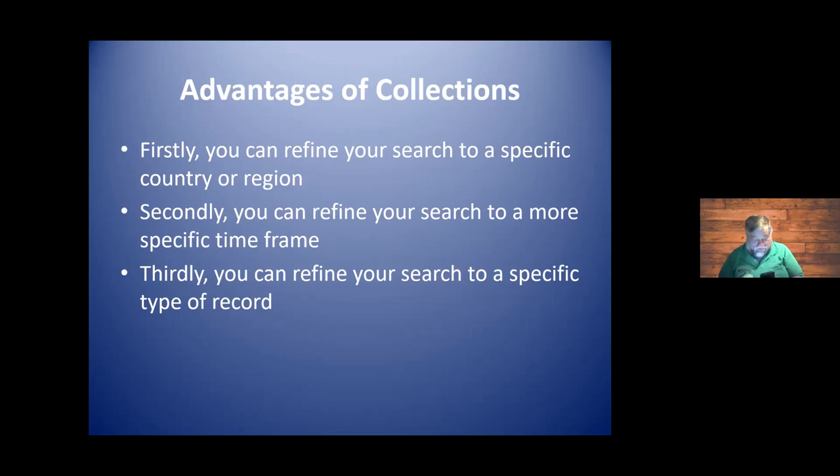The collections are very valuable because we can put ourselves into a search pattern that gets very specific for our family. The three benefits of using collections are: refining the search to a specific country or region, refining the search to a more specific time frame, and refining to a specific type of record. We're looking always for birth, marriage, and death records, but also work records, pension records, and for Irish research, prison records.